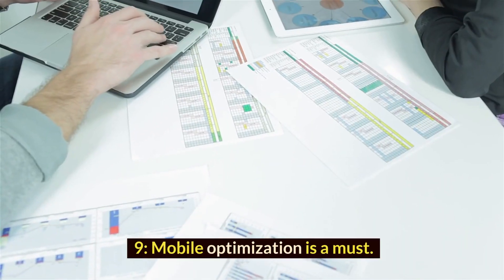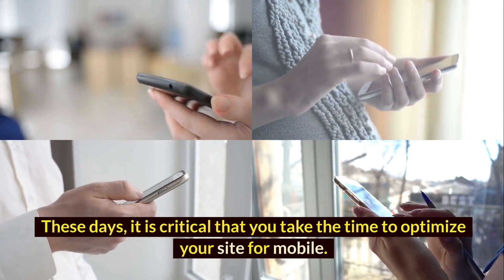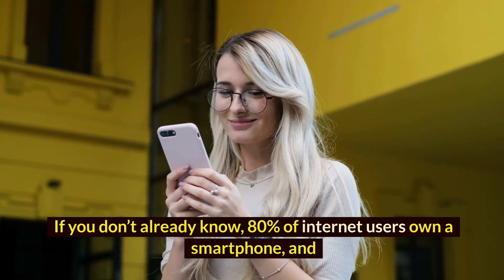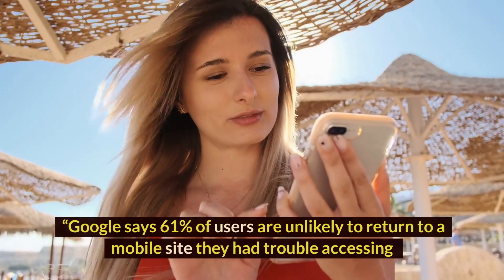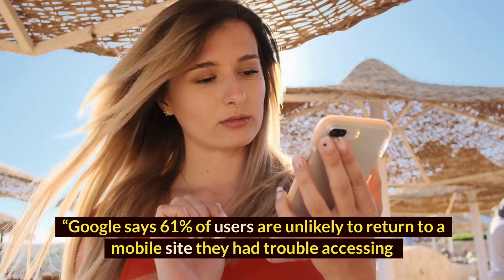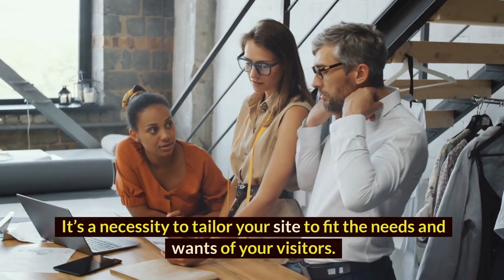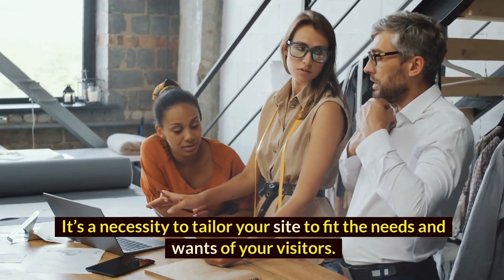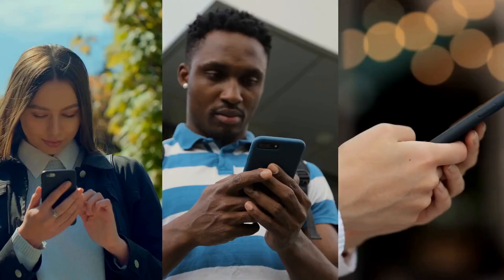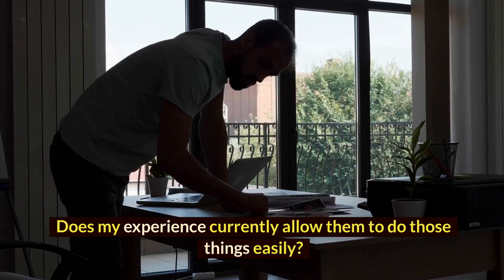9. Mobile optimization is a must. These days, it is critical that you take the time to optimize your site for mobile. 80% of internet users own a smartphone, and Google says 61% of users are unlikely to return to a mobile site they have trouble accessing. But it's more than just being responsive visually — it's a necessity to tailor your site to fit the needs and wants of your visitors. Ask yourself: why would someone access my site on mobile? What things would they look for? Does my experience currently allow them to do those things easily?